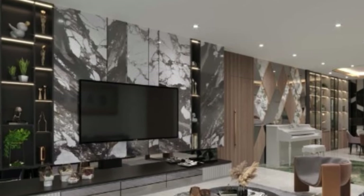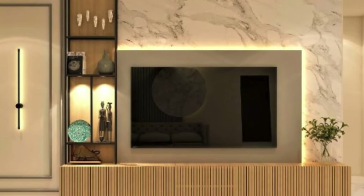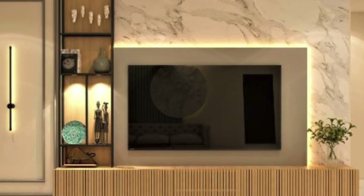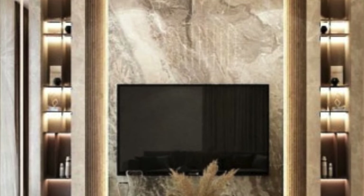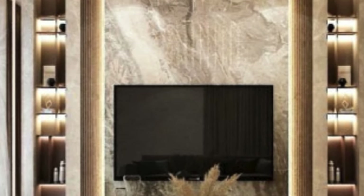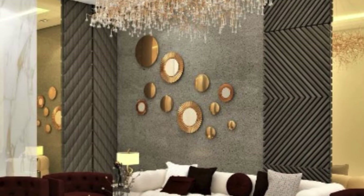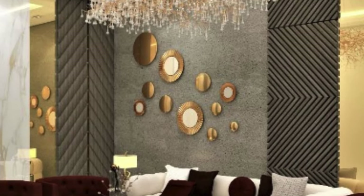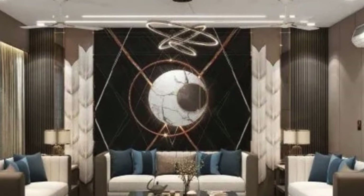One of the most compelling aspects of 3D wall panels is their ability to create a sensory experience within a room. The tactile nature of these panels, with raised patterns and textured surfaces, invites touch and interaction. As hands graze across the undulating patterns, a sense of depth and dynamism is evoked, engaging not only the eyes but also the sense of touch.